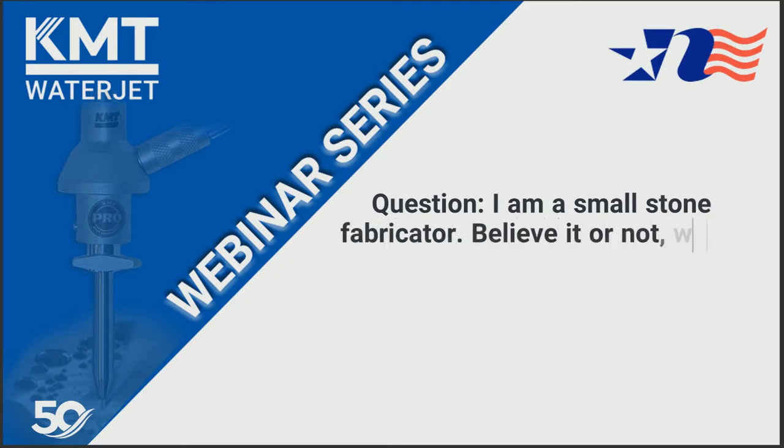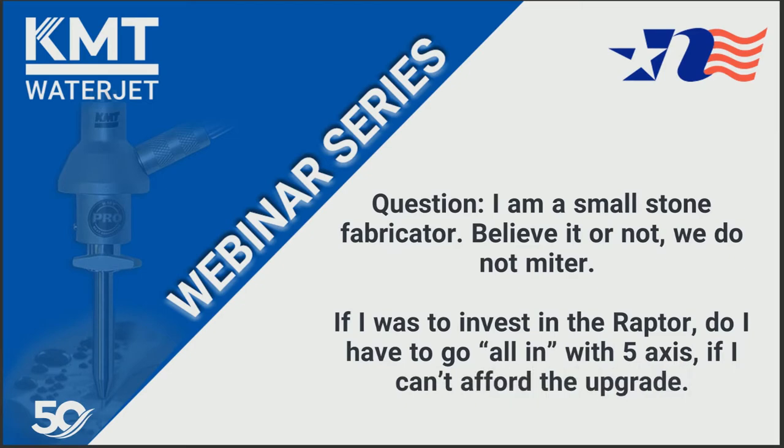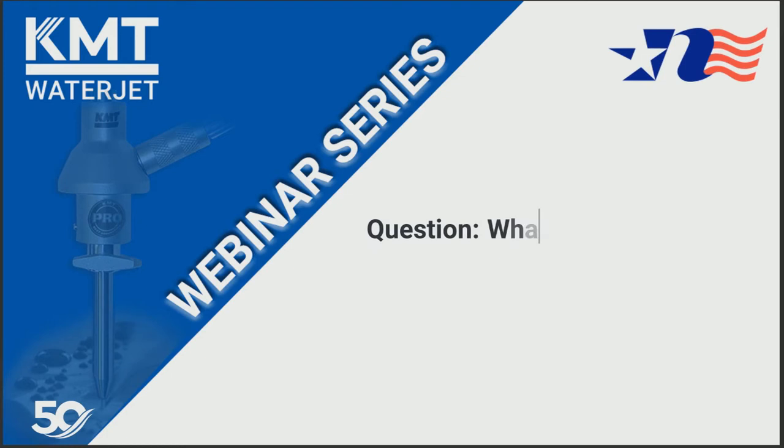The next question: I'm a small stone fabricator and we do not miter. If I invest in the Raptor, do I have to go all in with the five axes, or can I get an upgrade later? You don't have to, but out of all the Raptors I've sold, I've maybe sold one without it. Here's the thing — if you're not doing miters today, give it a while because you will be. That's just the way the industry is changing. And the upgrade cost is very little, so you end up with a machine that can do any type of cutting you want.